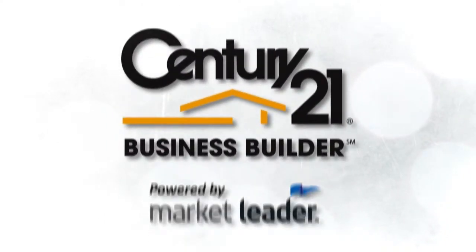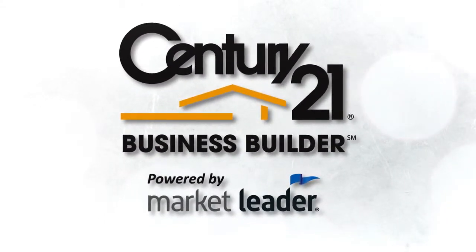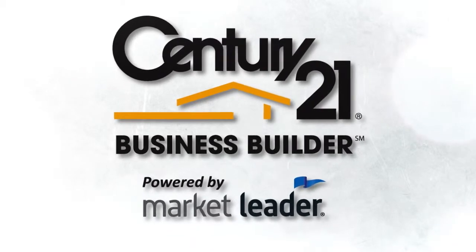Just a few minutes each day is all it takes to gain a competitive edge, boost productivity and potentially increase your income. With Century 21 Business Builder, powered by Market Leader, you have a premium marketing and contact relationship management platform available to all Century 21 system members at no charge.